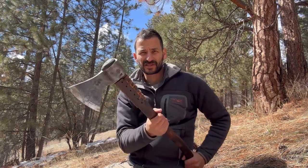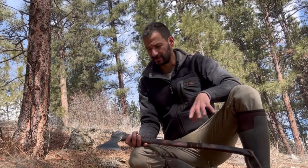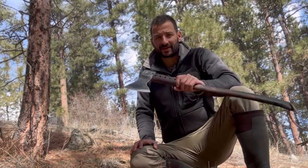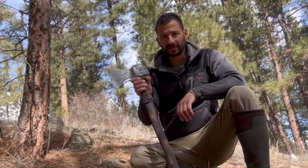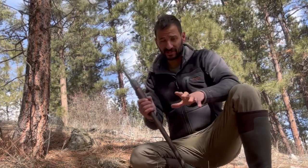Now let me get into using it and showing you a few tricks. A few universal rules with an axe: first, keep it nice and sharp. It is one of the most important tools in the forest. A good sharp axe is not only safer to use, it can replace even a knife in a pinch — you can skin a whole animal with one. It's really the ultimate forest tool.